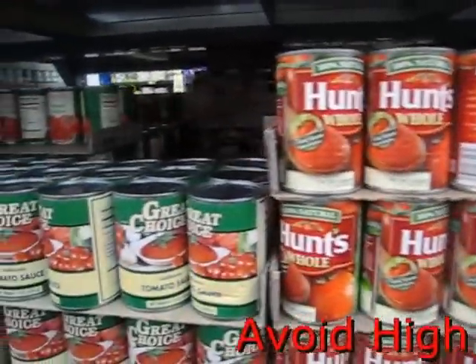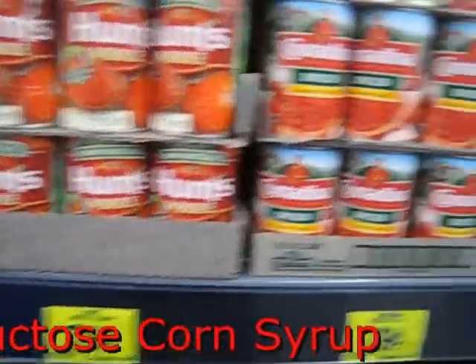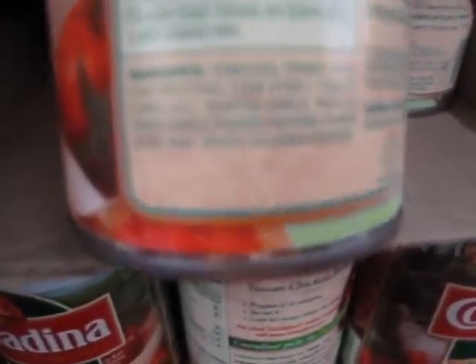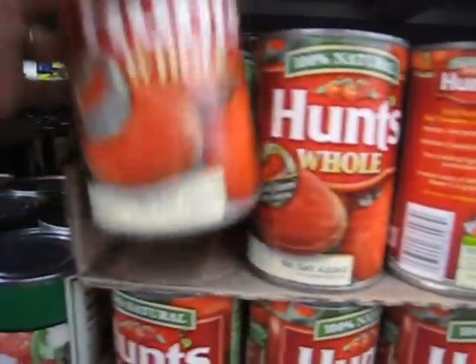Here are some tomato sauces so you can make your own pasta sauce or marinara. What you want to avoid is high fructose corn syrup — the ingredients on this one are tomato, tomato juice, and high fructose corn syrup, so you don't want that brand. Make sure the only thing in your tomato sauce is tomatoes.